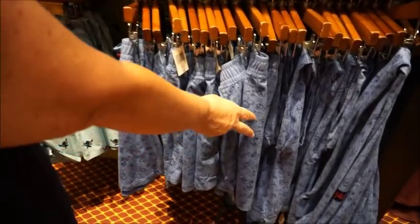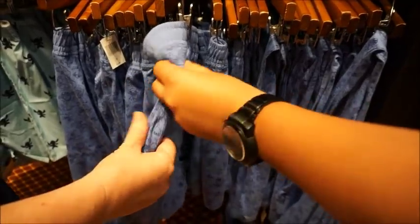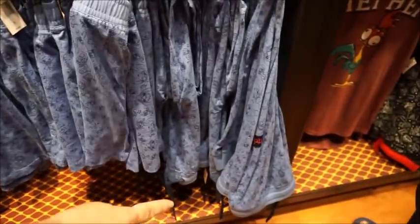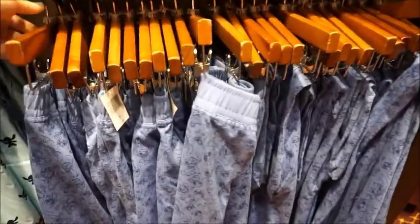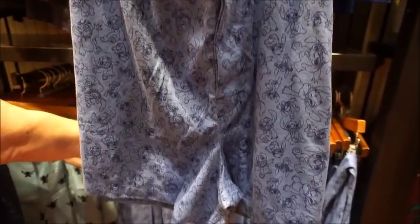Stitch is not our favorite, either one of us. But I will say this line is so comfortable - it looks like they have shorts and pants, and the material is just so soft and nice. The pants are $36.99. I was just trying to show the pattern up close a bit more. Here's an up close of boxers.